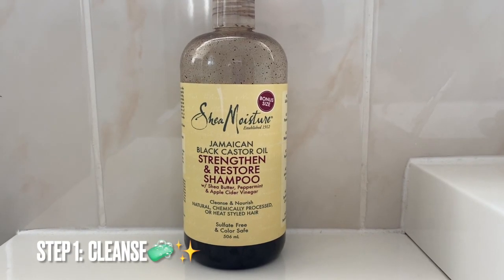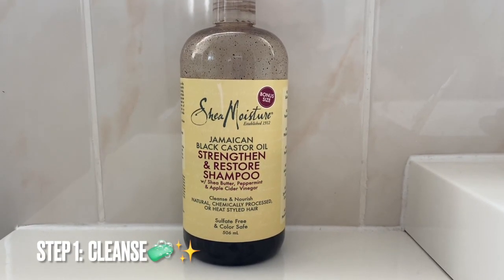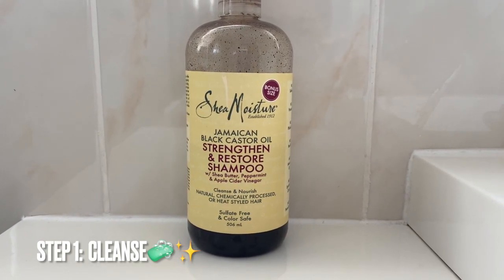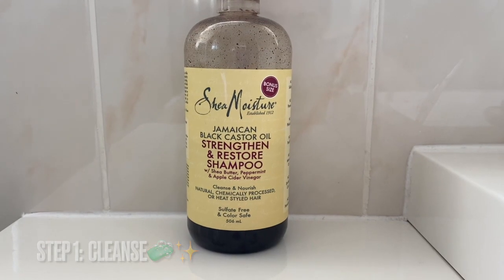First things first, I wash my curls using the Shea Moisture Jamaican Black Castor Oil Clarifying Shampoo. And I love this shampoo — it's great at getting rid of all of my product build-up without stripping any of my natural oils.